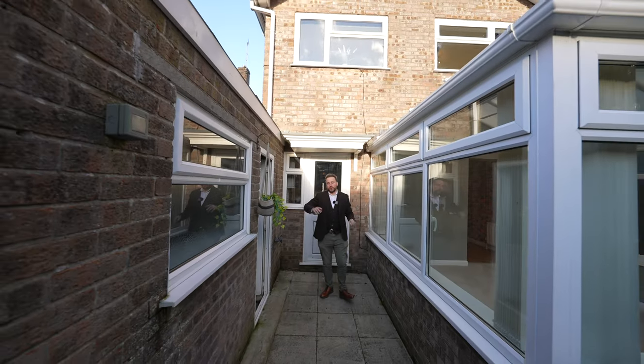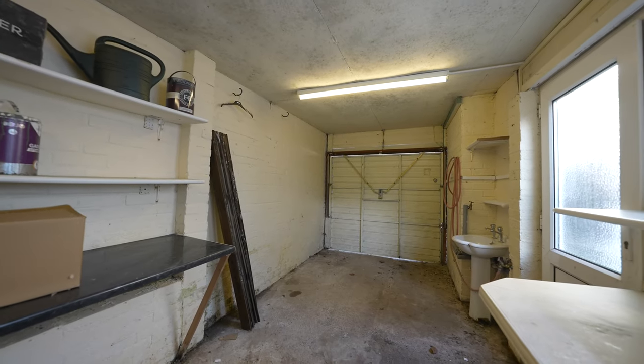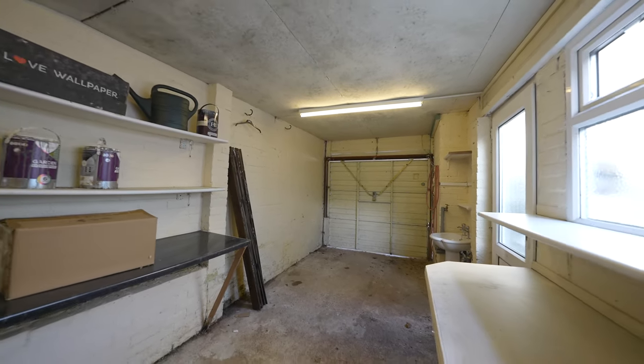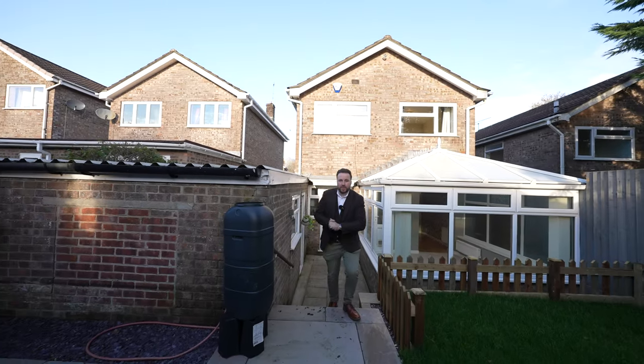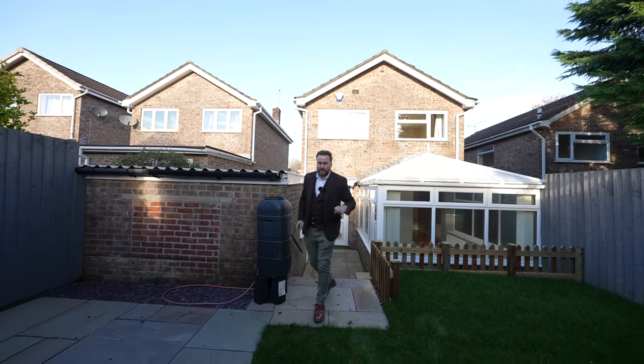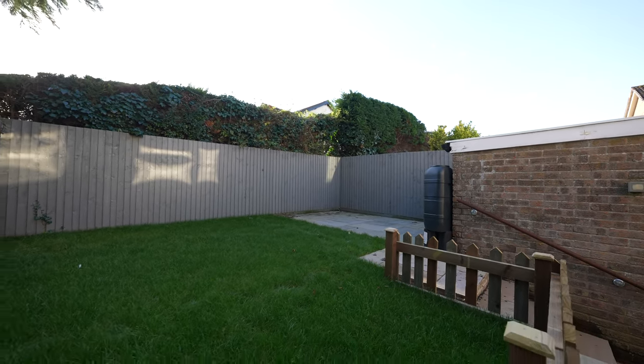Coming out to the rear, there is convenient access into the garage, making it perfect if you want to convert the space into a home office. A small set of stairs leads up to a level lawned area with a substantial patio, perfect for entertaining friends and family. The gardens enjoy south-facing aspects and also a good degree of privacy.